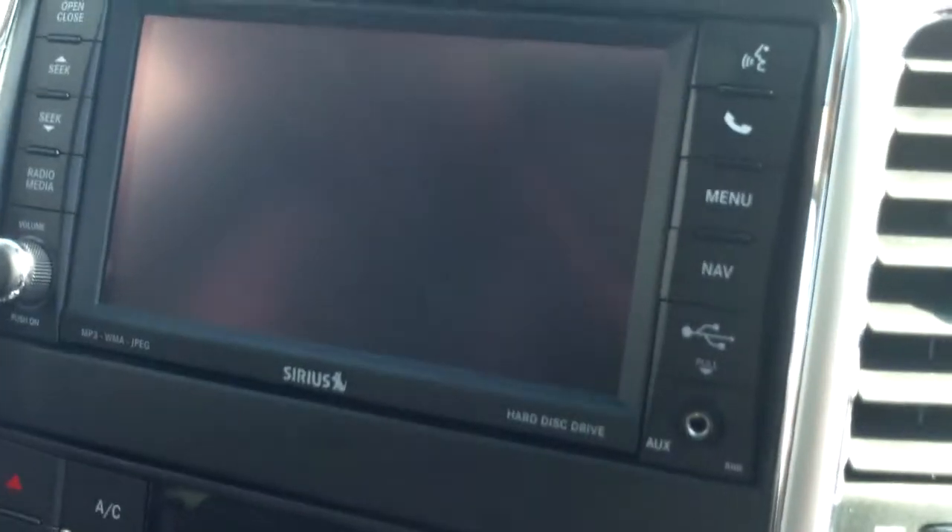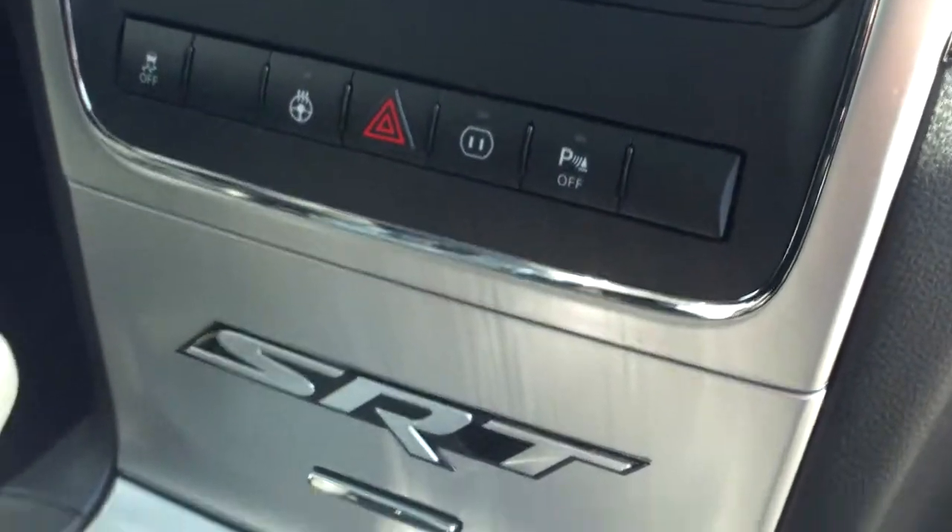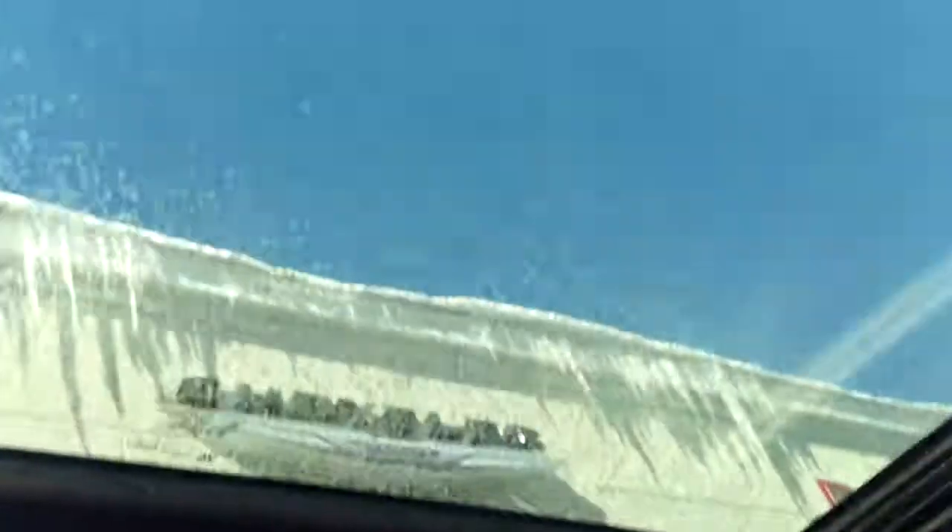Dial-up four-wheel drive system here on board. It looks like it's going to have touchscreen navigation, the heated seats, the SRT package. You can see that panoramic moonroof on the interior.